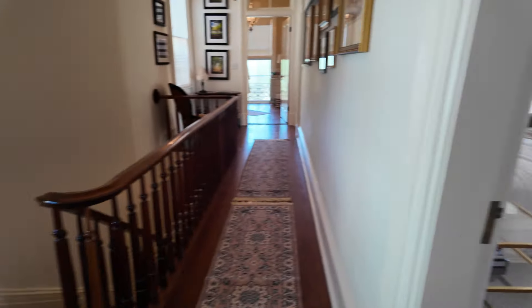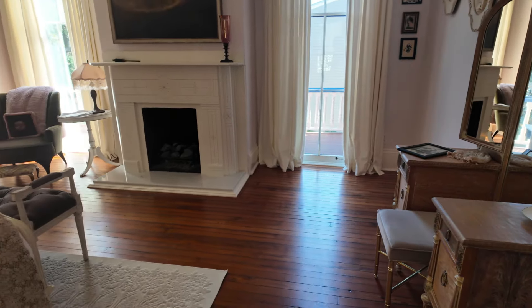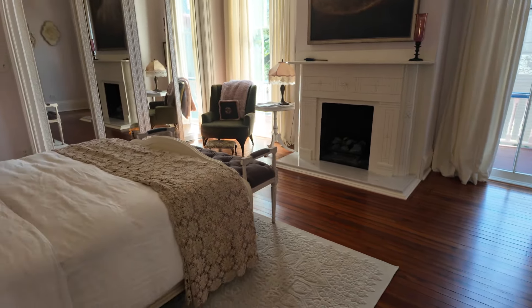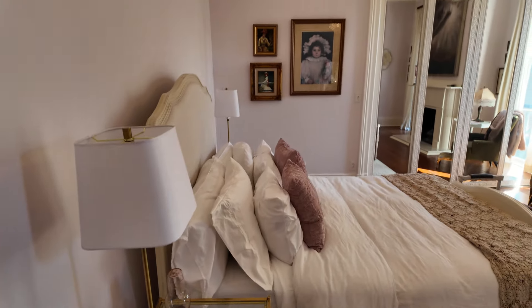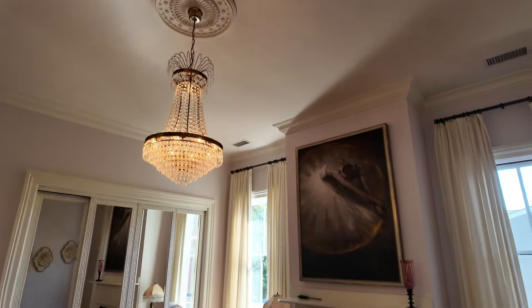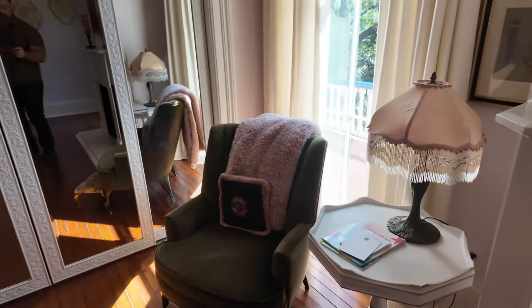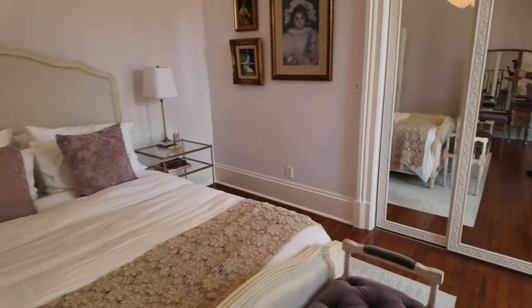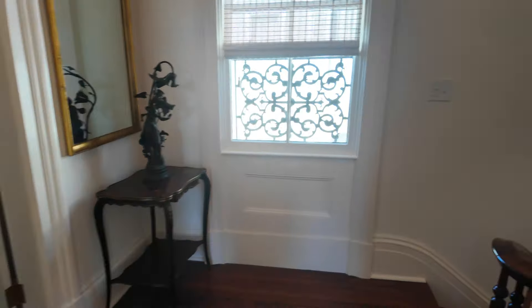You could easily get lost in this primary bedroom — it is large. Then you come down here to this bedroom. If your in-laws are staying or something, they've got a great bedroom to be in as well — it's gorgeous. What a great area, and of course those great fireplaces. Closets right there too.